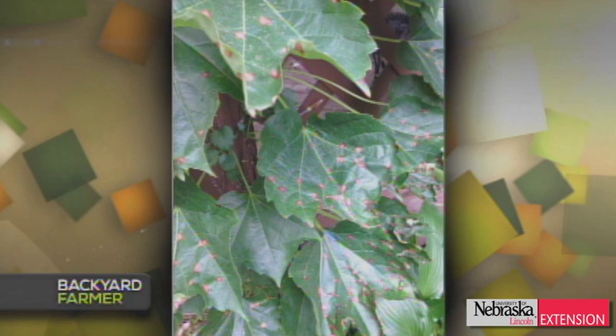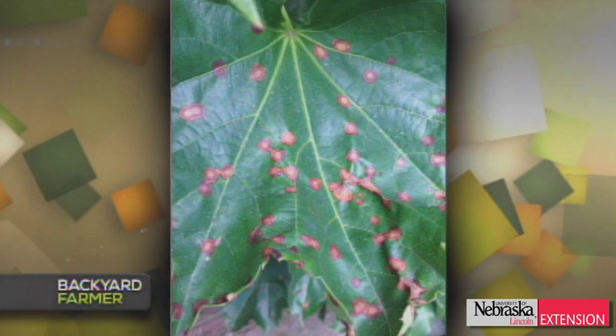Lauren has a question about English ivy all over a gazebo and the side of a house, covered with spots. The viewer asks if it's fungal and whether propiconazole is the right choice. There is actually both a bacterial leaf spot and a fungal leaf spot on English ivy, so it's really difficult to say for sure that propiconazole or any fungicide will work. Lauren would encourage submitting a sample to a diagnostic lab — such as the Plant and Pest Diagnostic Clinic — or taking it to the local extension office, because they can look very similar and you need to know what you're dealing with.